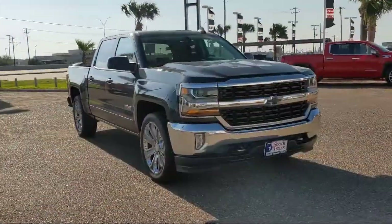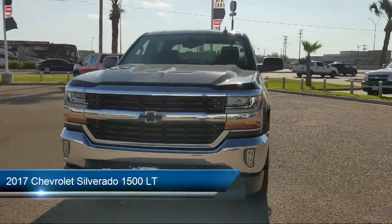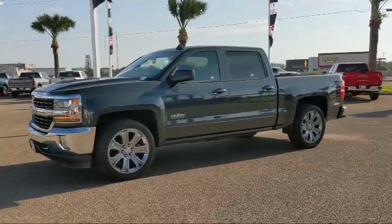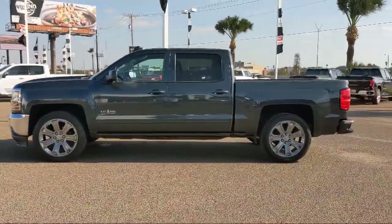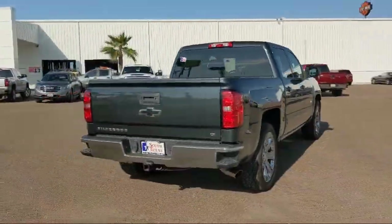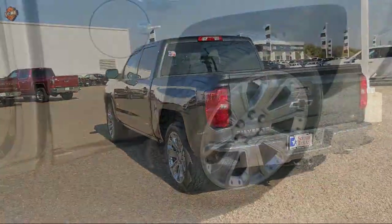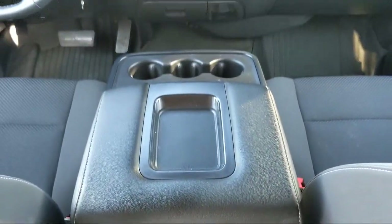Here's a look at another one of our great vehicles from our inventory. It comes equipped with a 5.3 Ecotec 3 V8 engine, LT preferred equipment group, smart device integration, auxiliary audio input, auxiliary external transmission cooler, 10-way power driver seat adjuster, MP3 player, keyless entry, navigation from telematics, remote vehicle start system, and has less than 80,000 miles on the odometer.